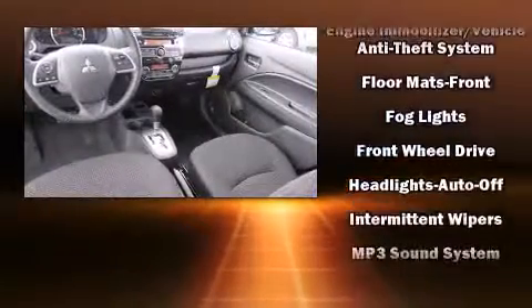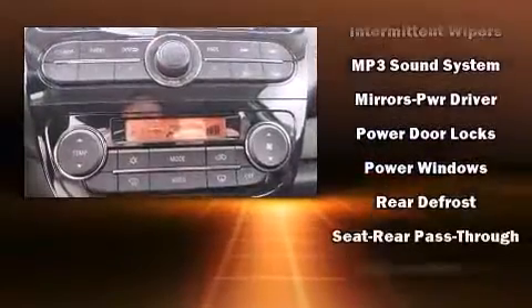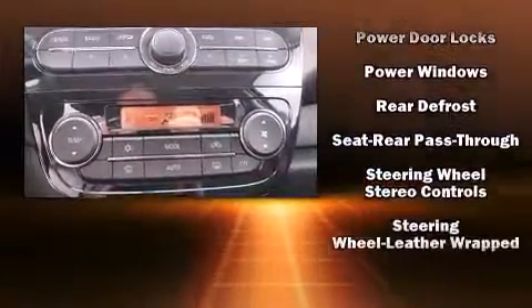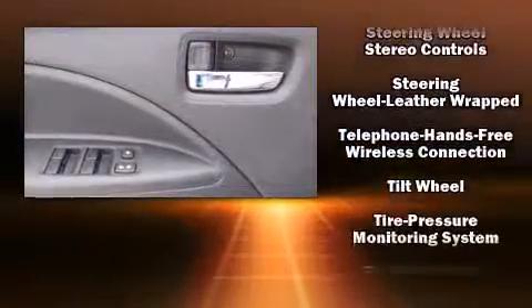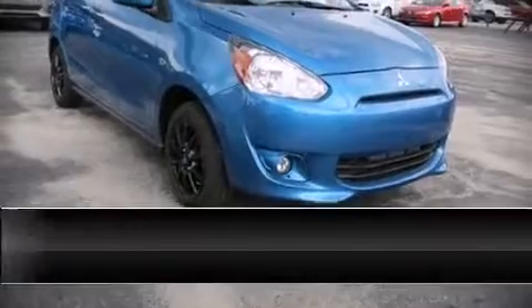Safety and security features include dual front impact airbags with occupant sensing airbag, head curtain airbags, traction control, ignition disabling, and ABS brakes. Our experienced sales staff is eager to share its knowledge and enthusiasm with you.